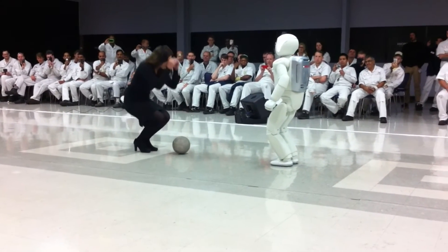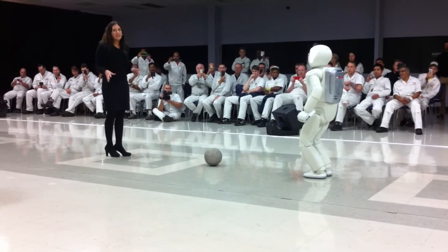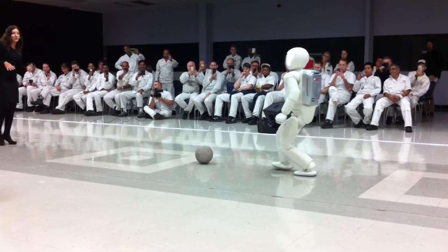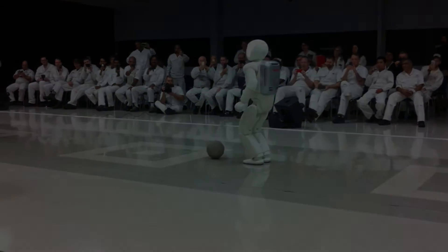I'll take this ball on the floor and ask Asimo to kick it. Thanks to its senses, it will be able to locate the ball, take the correct position, and kick it. I appreciate Asimo's ability to maintain balance when kicking the ball, especially when it's the foot that makes contact — and I appreciate hopefully my ability to catch it.